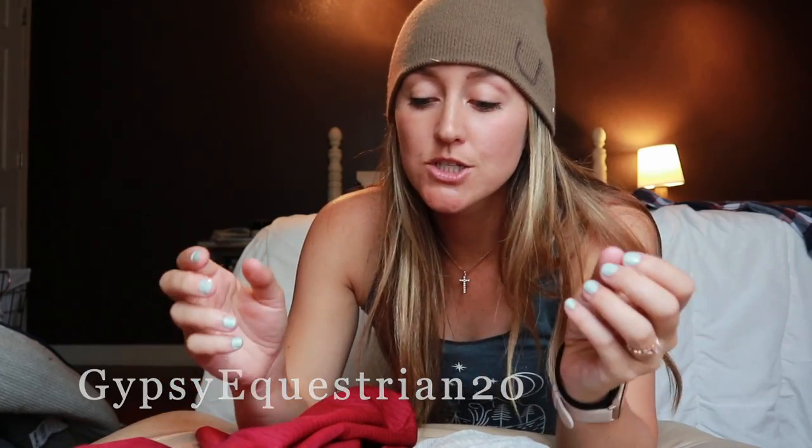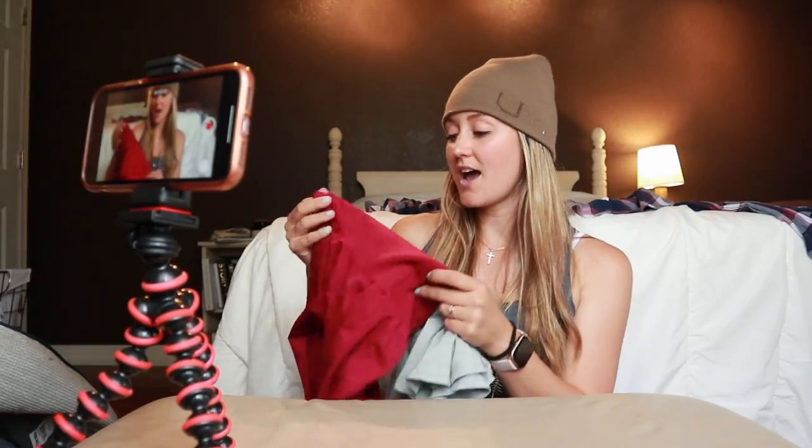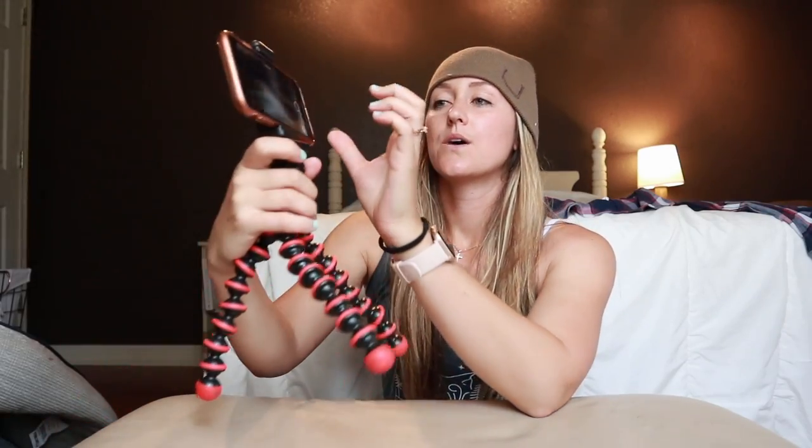I highly suggest ordering from them. I'll leave the link to their website down in my description box. Guys, I do not make any money off of this video. I do not get any kickback if you use my code GYPSYEQUESTRIAN20 to get 20% off your order. I'm just doing this because I absolutely love the quality and what this company stands for. Make sure you take a picture and tag me if you order this outfit — I'll share it to my story. Use that code at checkout for 20% off. I will see you guys in my next video!